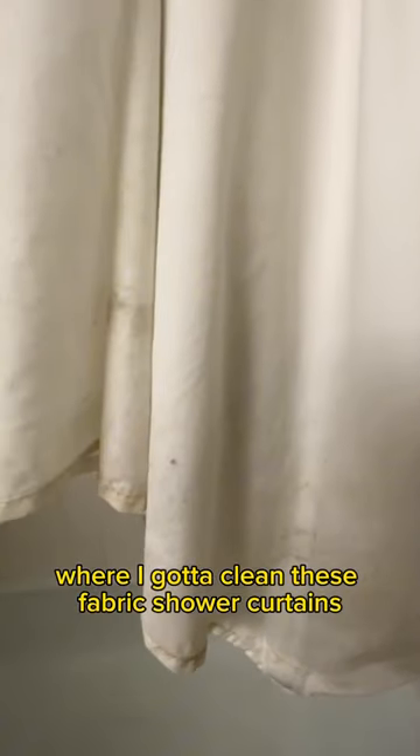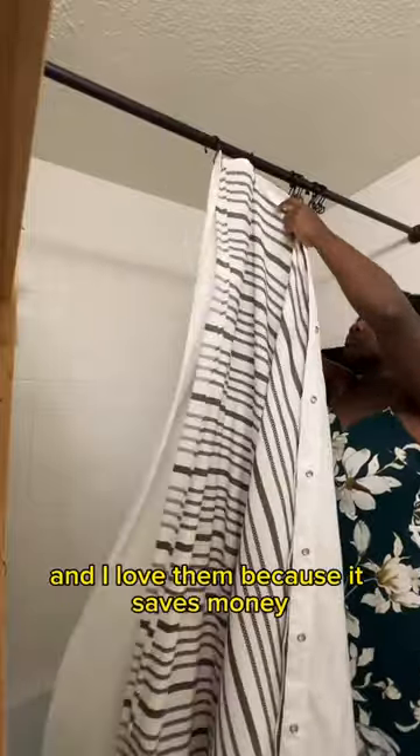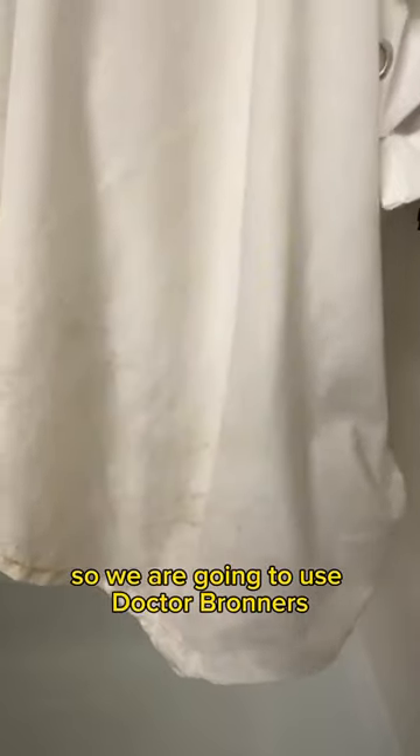It's that time of the month again where I gotta clean these fabric shower curtains. I got them on Amazon a couple months back and I love them because it saves money — I don't have to buy plastic shower curtains every three months. But they get moldy and mildewy, as you can see.